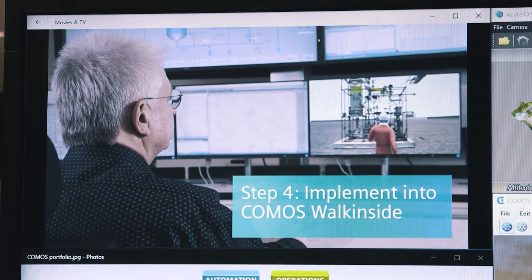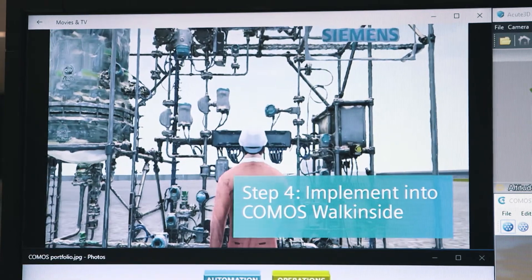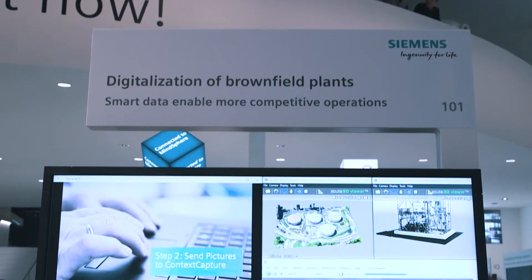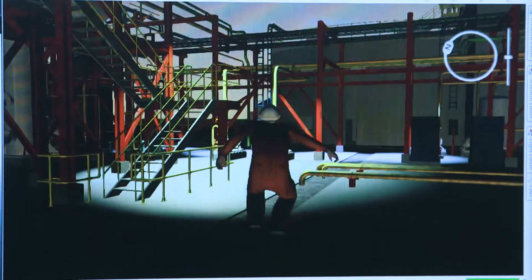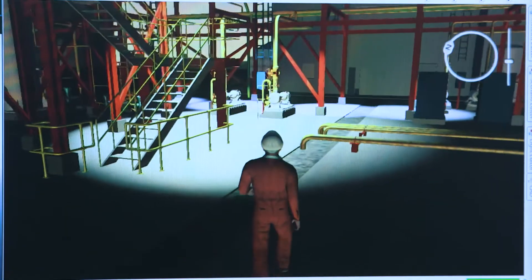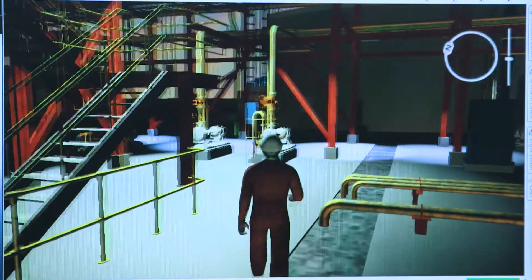The digital twin created during the engineering phase of a new plant significantly contributes to optimizing the processes across the lifecycle. We also offer solutions for the digitalization of brownfield plants. The plant model generated on the basis of photos can be used to create digitally walkable 3D visualizations.